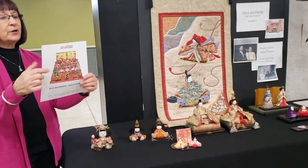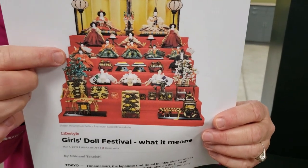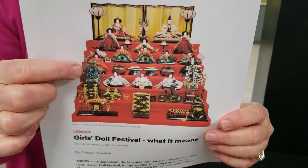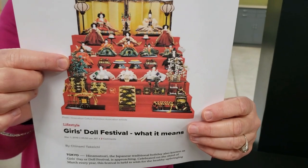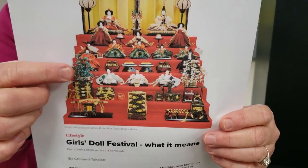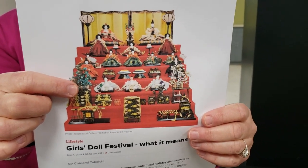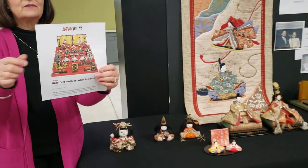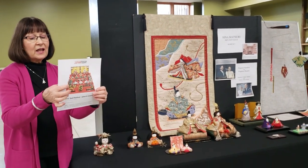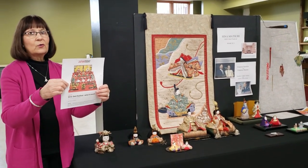The top step is the emperor and empress. The middle step has three maids. The third step has five musicians — three drummers, one flautist, and a singer. The fourth step features ministers who carry arrows to protect the emperor, empress, and court, like security guards. The other three figures are townspeople there to clean and sweep, carrying brooms, rakes, and feather dusters.